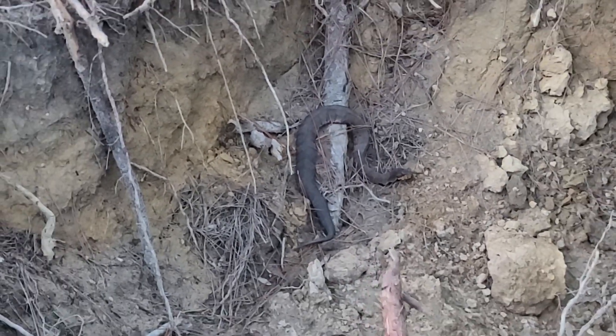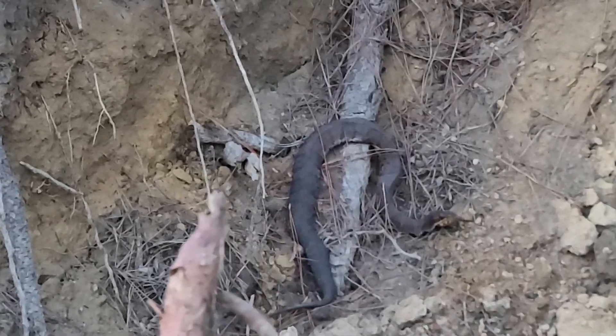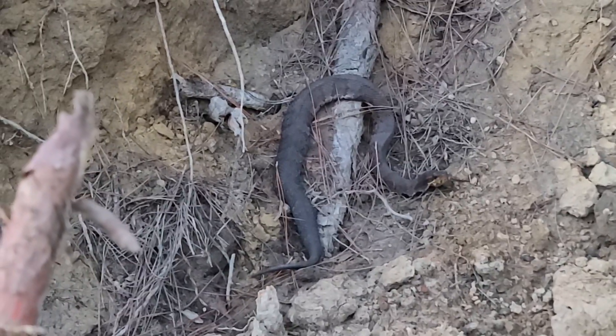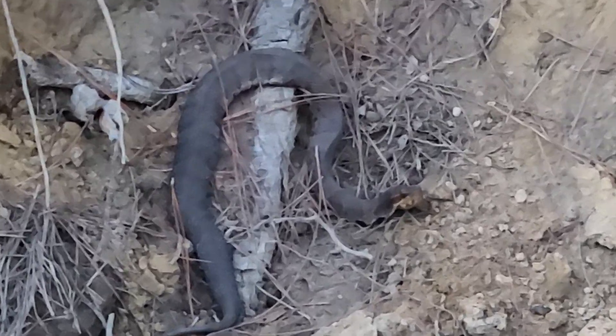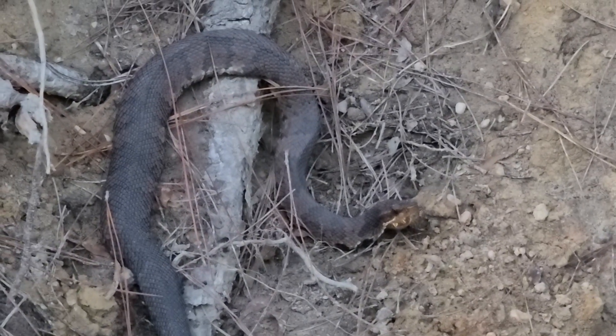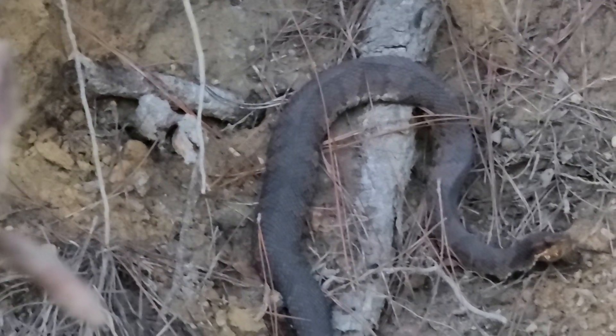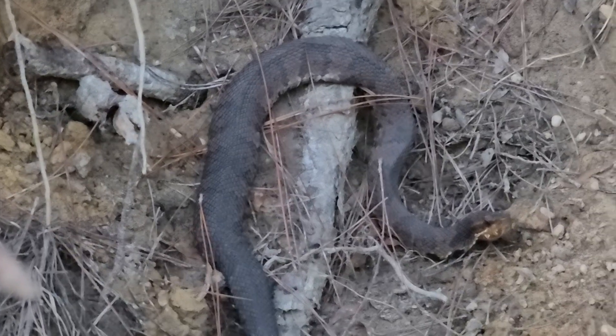Let me show you something. Let me get a little bit closer for you. Fat body. Tiny, tiny, tiny tail. And the marks down there on the jawline, when they're straight down like that, is a moccasin. Those are the markings right there. So, cottonmouth, water moccasin.